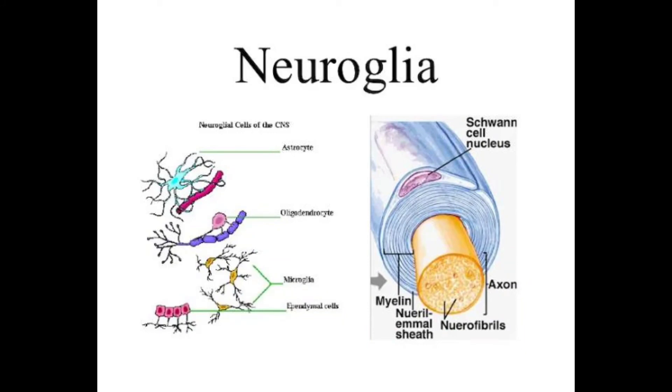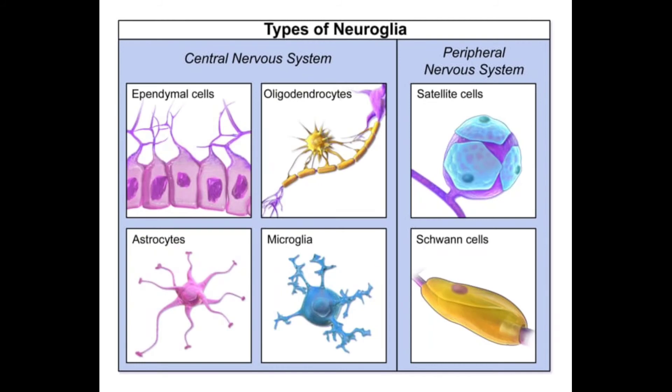the neuroglial cells multiply and fill in the spaces formerly occupied by the neurons — these are called neuroglia. Talking about the types of neuroglia, there are four types: astrocytes, oligodendrocytes, neuroglial cells, and ependymal cells. We will discuss these in detail in coming videos.